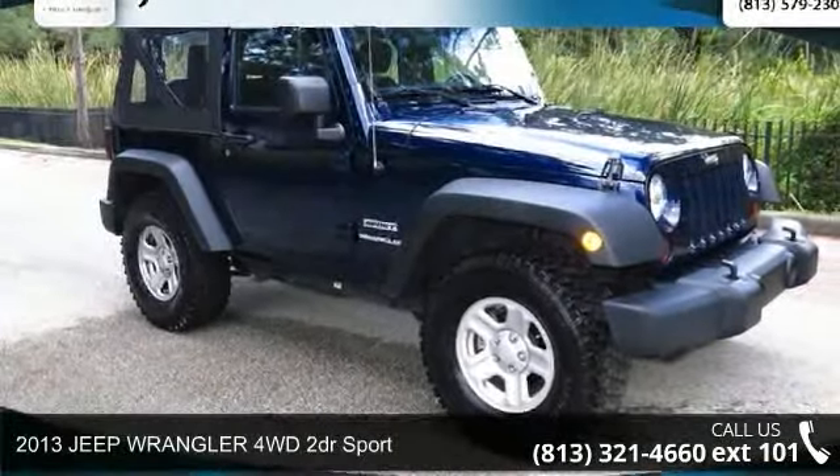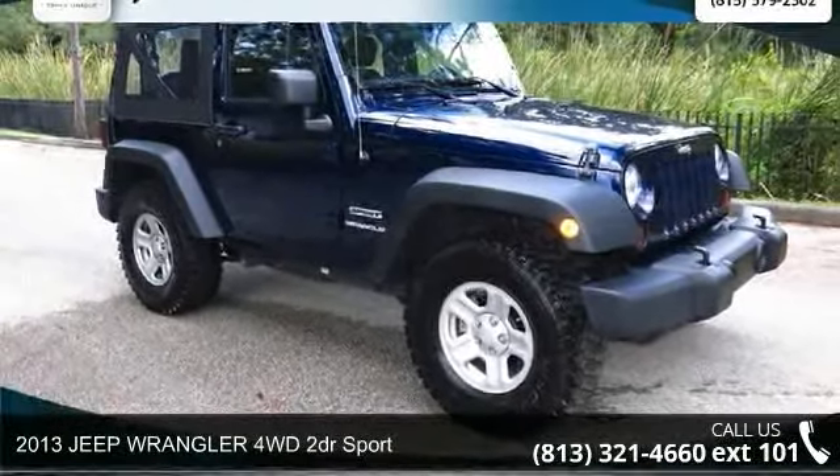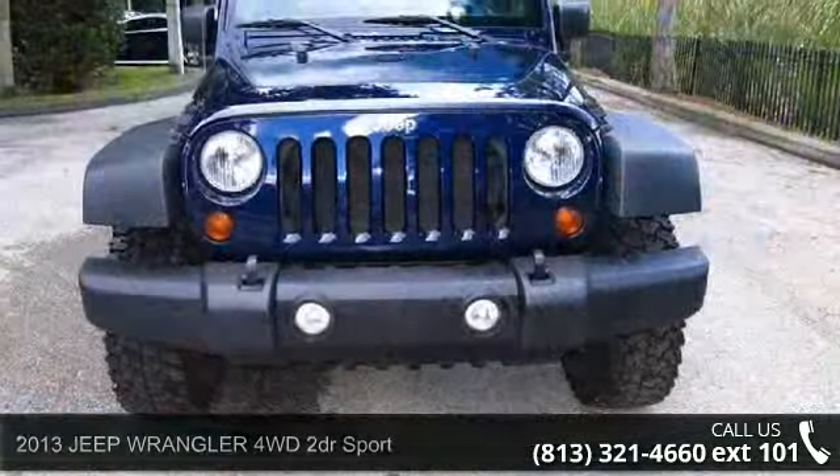Presenting the 2013 Jeep Wrangler. If you are looking for a first-rate auto, this one could be yours today.